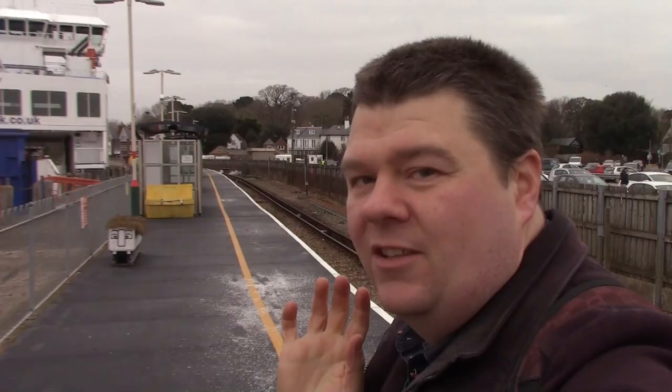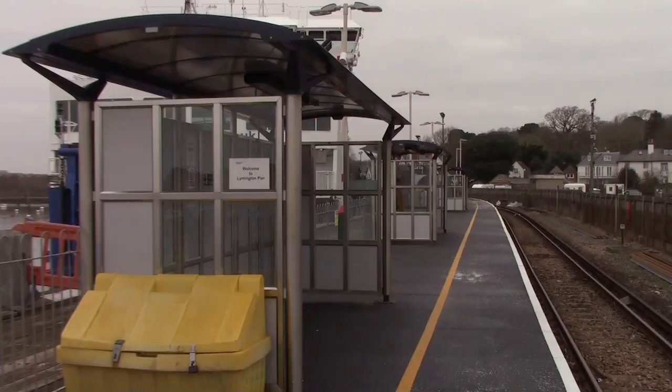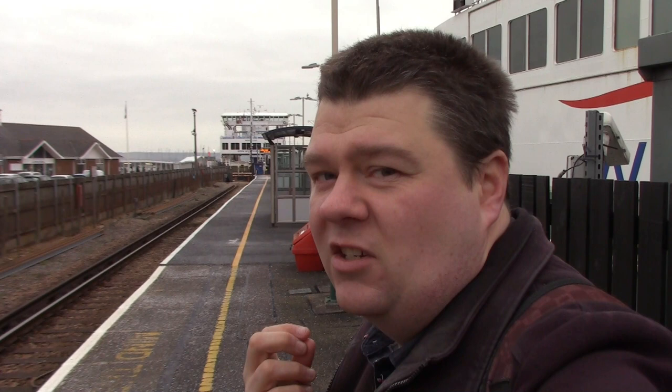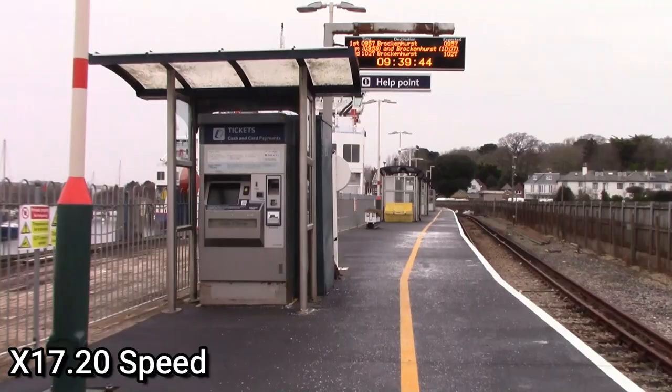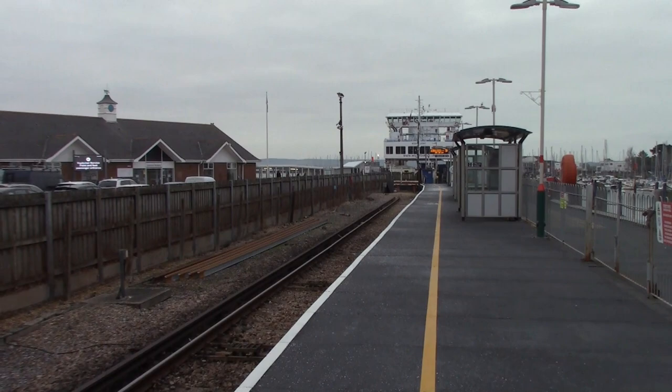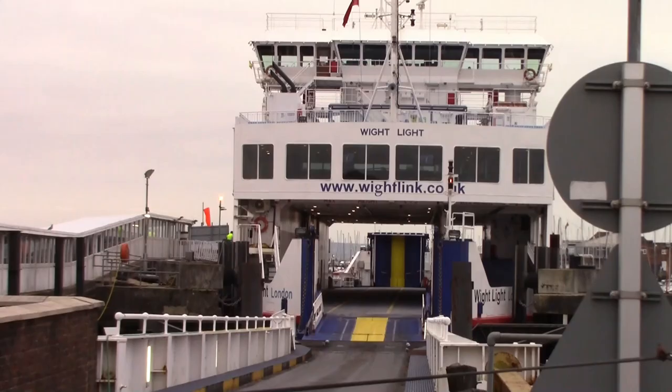We're now at Lymington Pier Station. It basically has just basic facilities — three waiting shelters, a help point, a ticket machine which is out of order, and a car park with a lot of cars in it. Over in one direction there are a lot of boats. It has a very long platform — I think it can fit a coach train, like two Class 450-0s. This station opened on the 1st of May 1884 as an extension from Lymington Town Station, and you can also change here for ferry services to Yarmouth on the Isle of Wight.